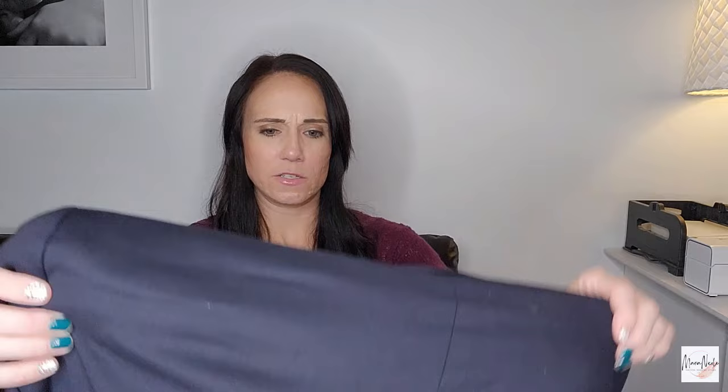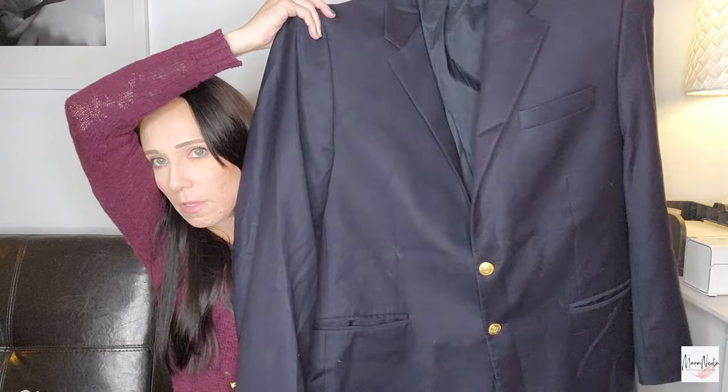We have a blazer — this is a Lauren Ralph Lauren blazer. It is pure new wool with the Woolmark. That's always a good tag to look for — a lot of people look for that. It's just really good quality wool. It's a nice navy two-button blazer. Not double breasted — two button. Blazers are a little tricky, but good to find especially when I can find them at the bins.